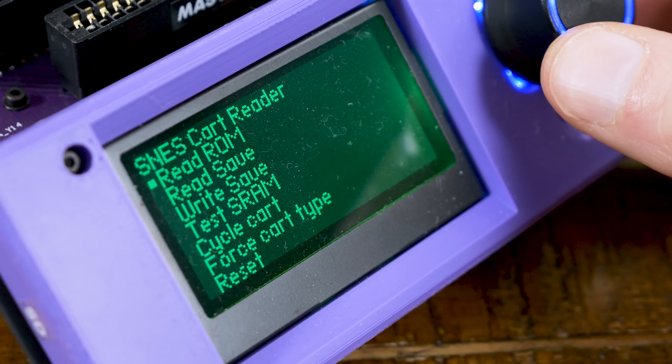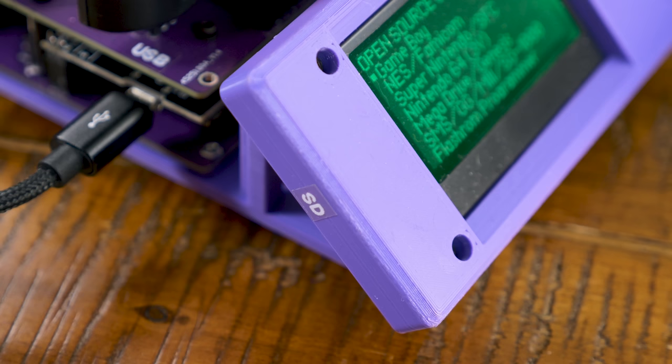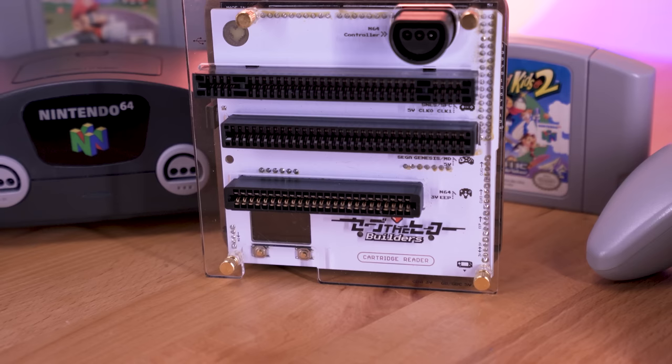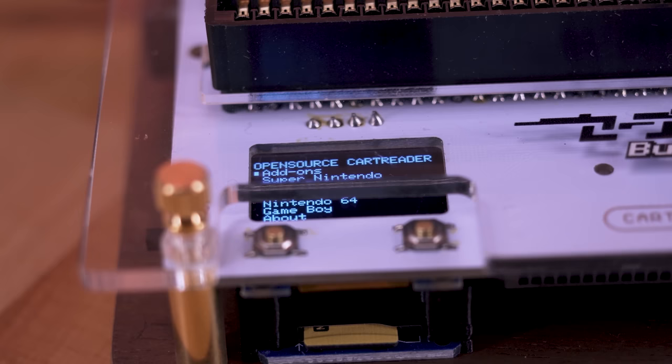Just plug a cart into the appropriate slot, and use the built-in screen, dial, and buttons to navigate. One of my favorite aspects of the open source cart reader is that it's fully self-contained — save files are backed up and restored directly to the SD card slot. Being open source, this cart reader does seem a bit DIY. In fact, I have one that was built for me by a fan of the show, but you can purchase one pre-made from Japan-based Save the Hero Builders. Sure, it is not cheap to go this route, but if you care about this stuff a lot like I do, then your investment will be rewarded.